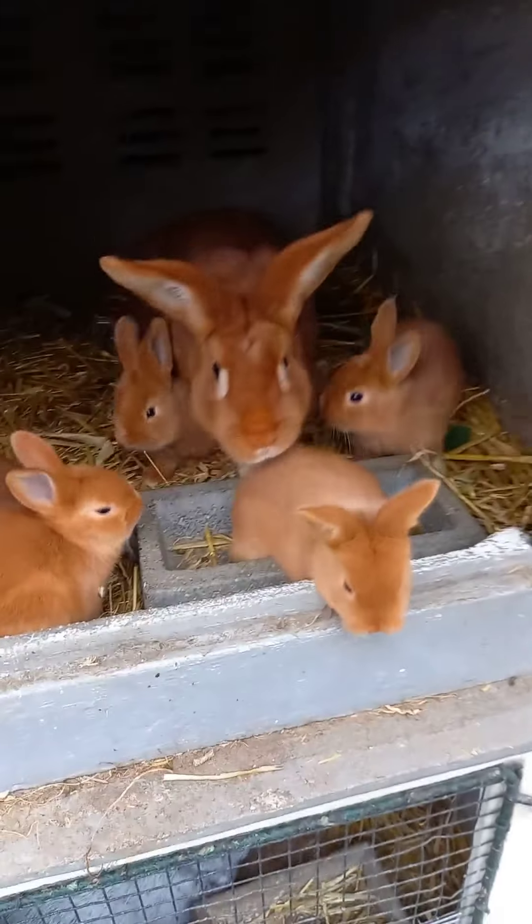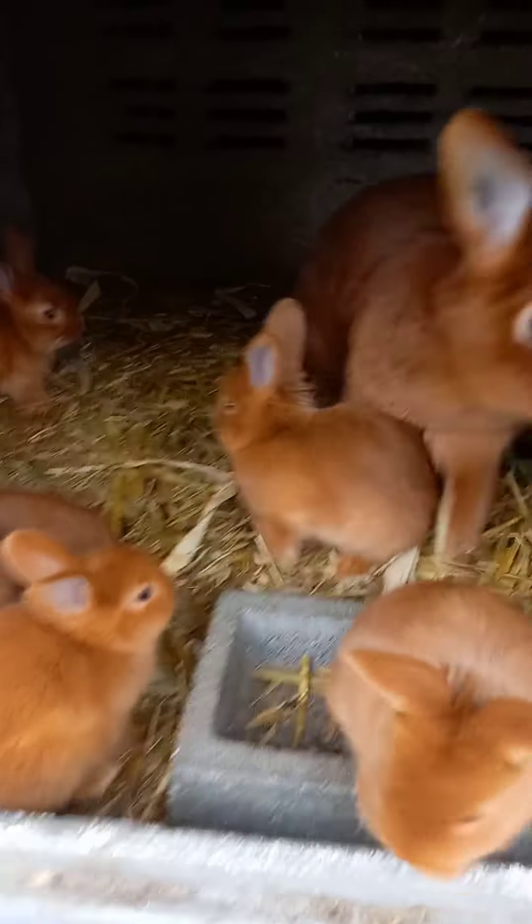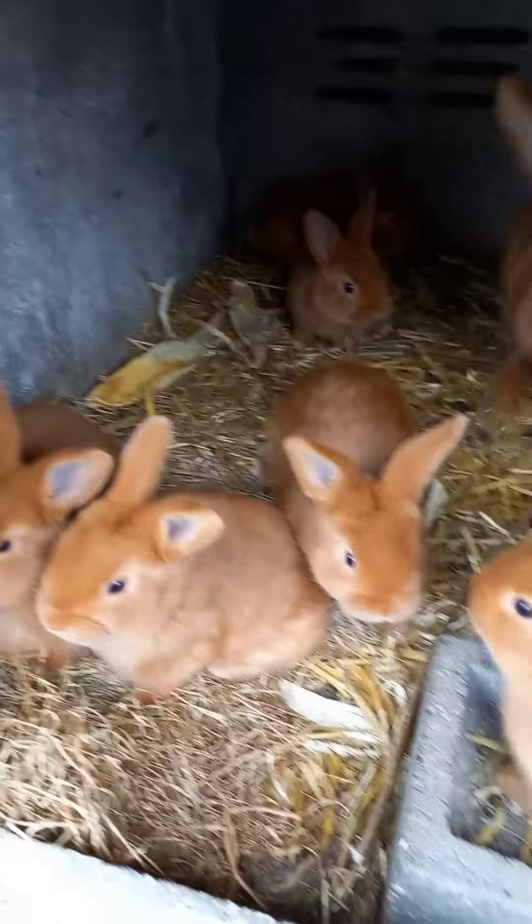Voilà, là c'est la fauve de Bourgogne avec ses huit petits, de un peu plus de trois semaines maintenant. Je pense que je regarde pour les vacciner à partir de quatre semaines. Ils ont feuilles de noix, feuilles de maïs, granulé, foin, et je les repaille régulièrement. Ça a été fait il y a deux-trois jours. Ça pousse bien, ça pousse gentiment.